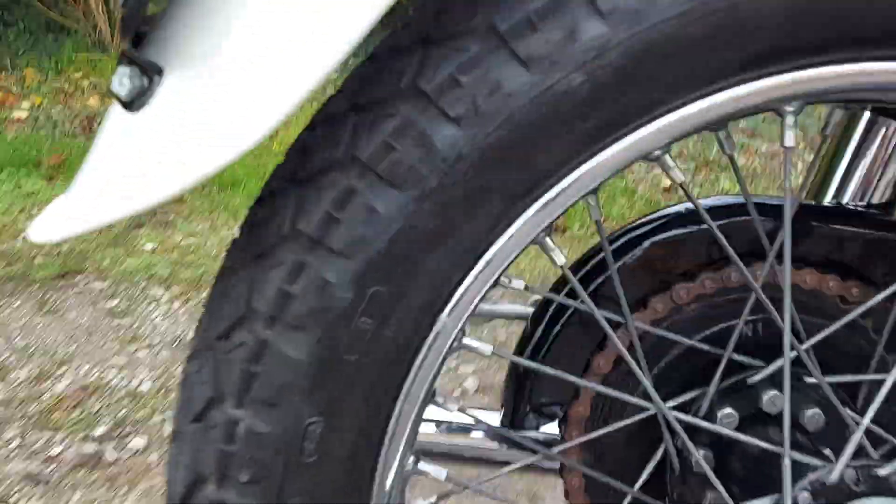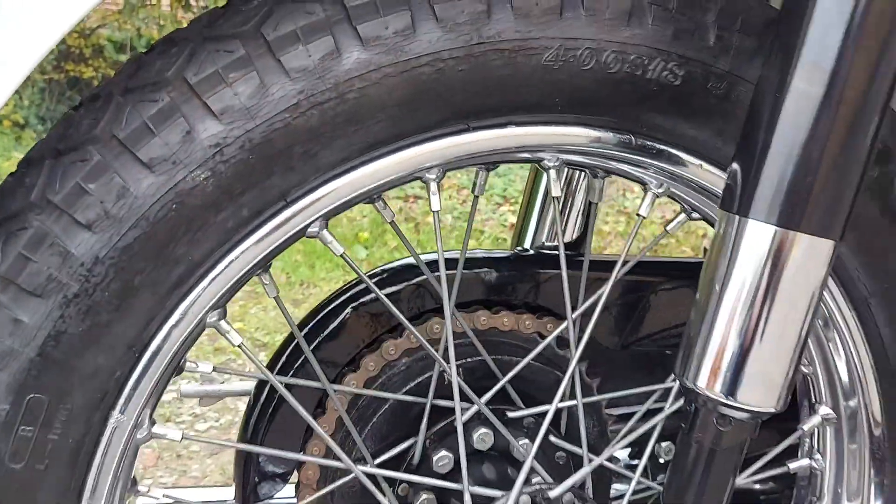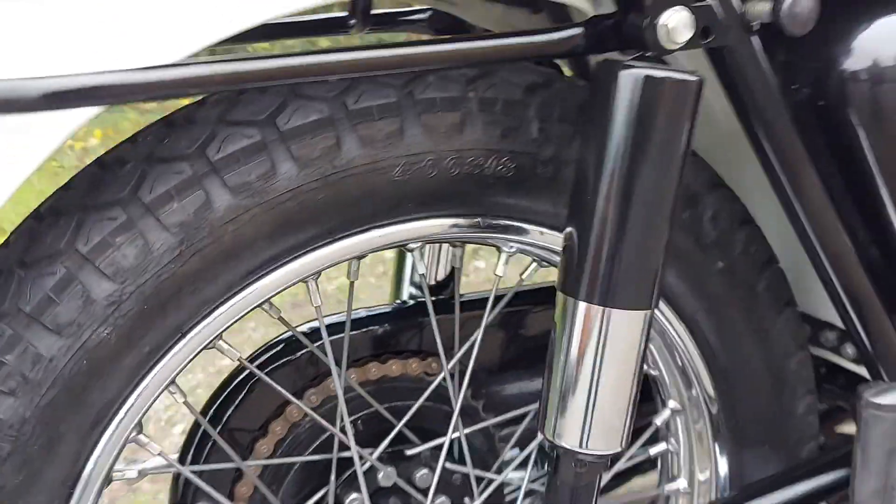There's a bit of crazing on the back tire — I don't know if you can see that — but we will replace this tire when it goes into the workshop once it's sold.